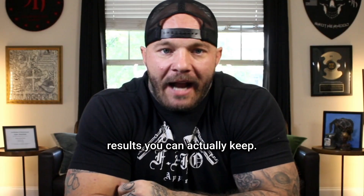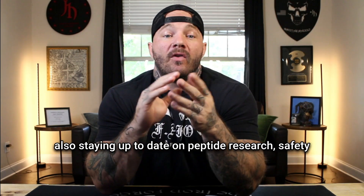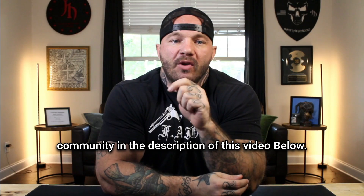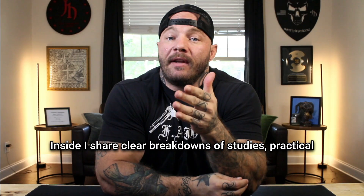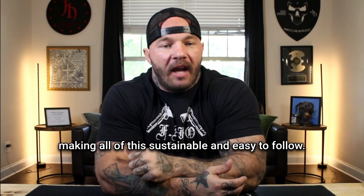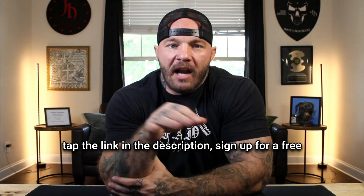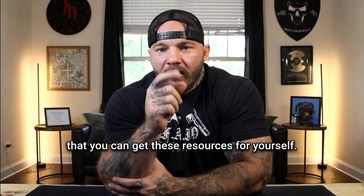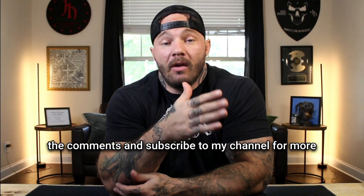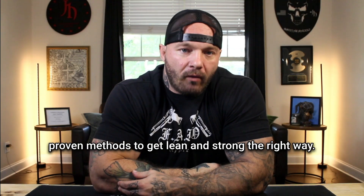If you want help building those habits and staying up to date on peptide research, safety protocols, and where people are finding this stuff, there's a link to join my free School community in the description below. Inside, I share clear breakdowns of studies, practical nutrition and training strategies, with resources to make all of this sustainable and easy to follow. Drop your questions in the comments and subscribe for more real-world insights on supplements, peptides, and proven methods to get lean and strong the right way.